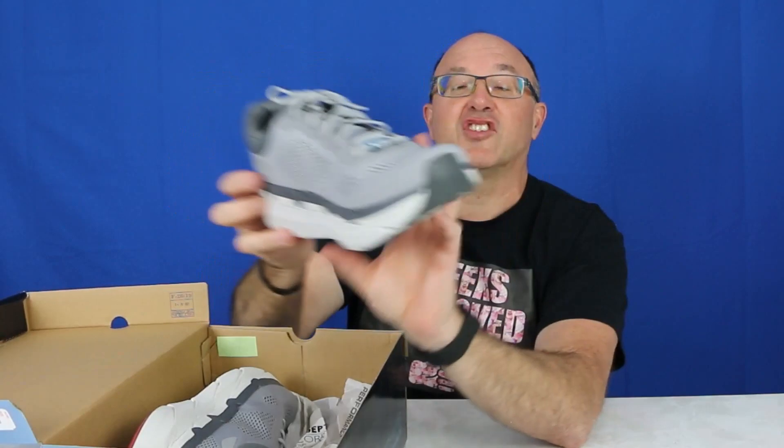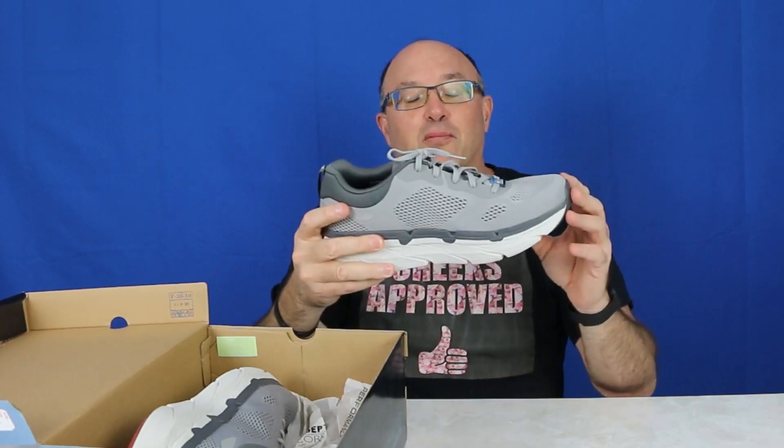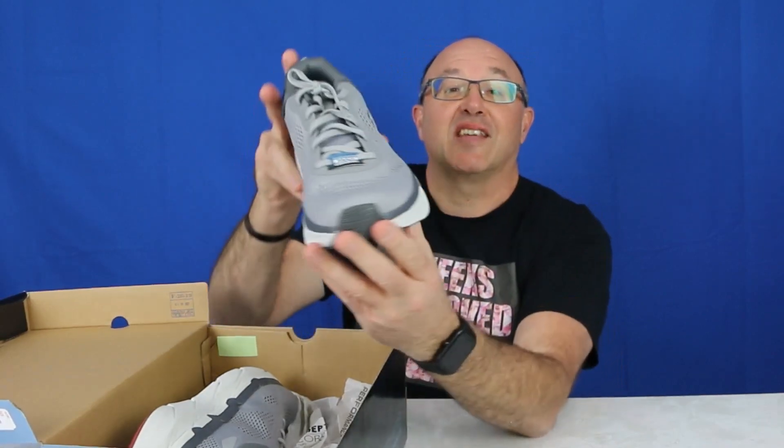Something to think about. These are size 11, and I just want to say I recommend these shoes — they're very good. Check out the price online; I put a link for you guys. If you're looking for a good walking shoe, this is definitely something to consider.